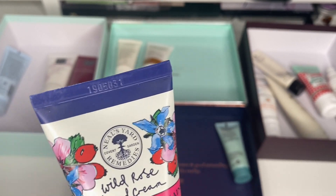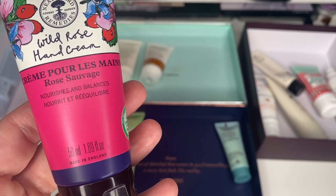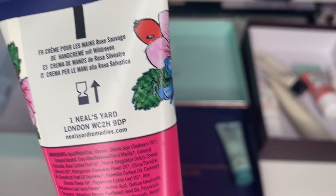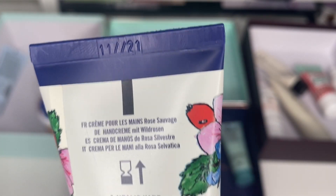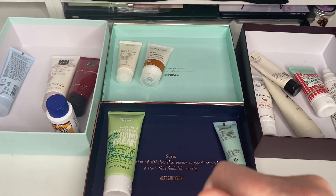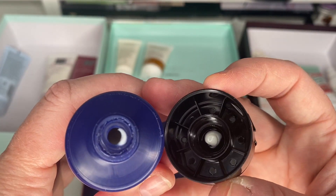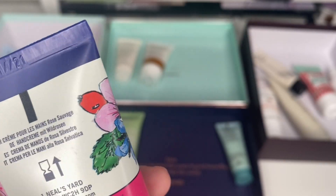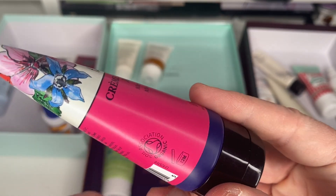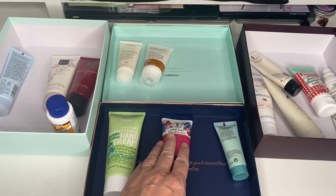Next is a Neal's Yard Wild Rose hand cream — these are really really good creams. I'm not a massive rose scent lover but it's good until November 2021. It might have been opened — it doesn't look like it's been squeezed much, probably used it once. It tells you where the expiry date is and says 12 months. I'm going to pop that into friends and family because I can't be sure I haven't used it.